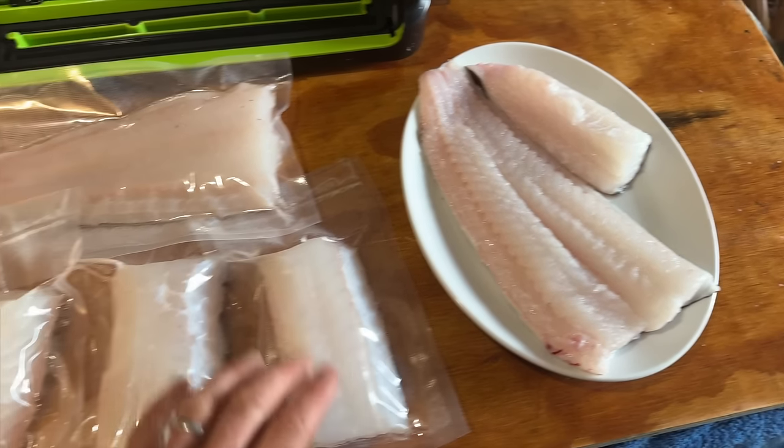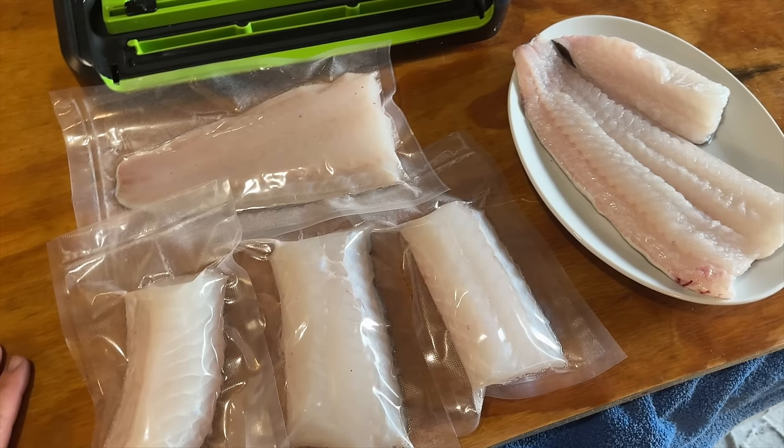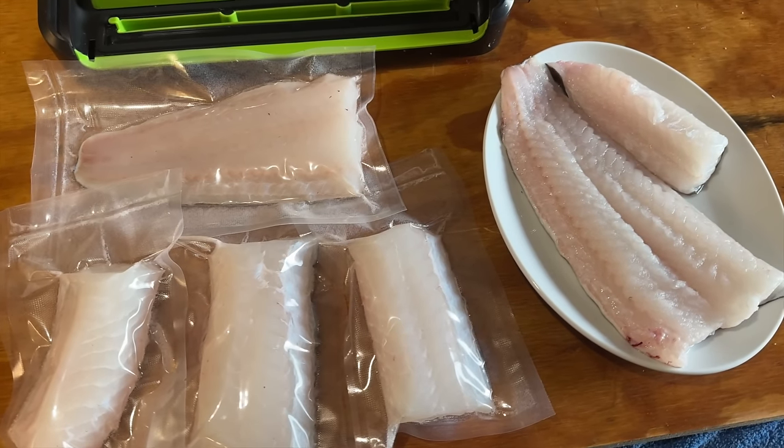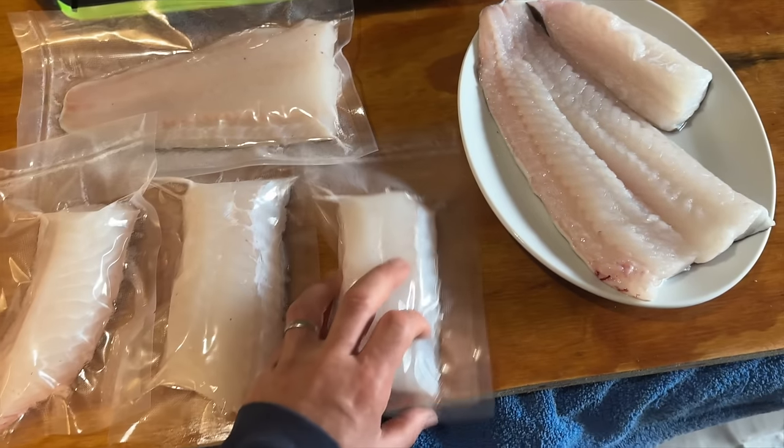It was a hard day's fishing but that's the reality of fishing at this time of year. I hope you enjoyed joining us and I hope you found it interesting. All the very best - see you later.